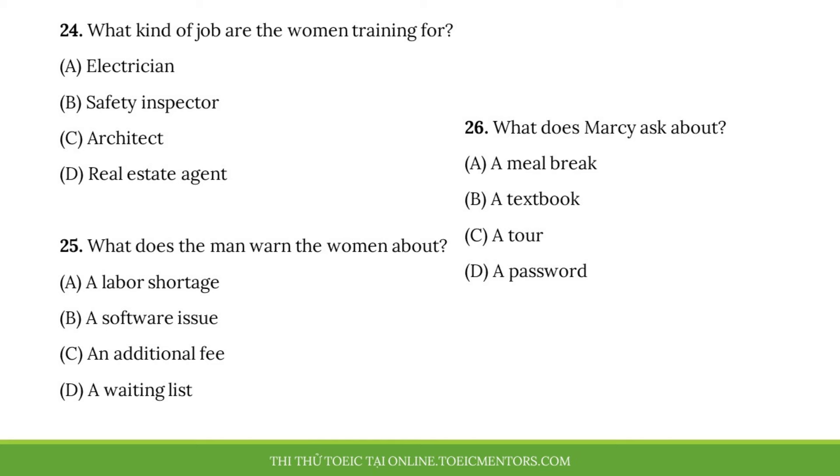Questions 24 to 26 refer to the following conversation with three speakers. Good morning. My name is Corey, and I'll be leading this training for your Safety Inspector Certification. How about you introduce yourself? Hi, I'm Marcy. I'm currently working in retail, but I'd like something with a little more variety. I'm Fernanda. I'd like to get a government job after I complete my certification. Well, I'm glad you're both here. At the end of this training, you have to pass a test. Unfortunately, we're currently having some problems with our software program, so you might have to take a paper-based test instead. I'm wondering if there will be a break for lunch. Yes, from noon to one.